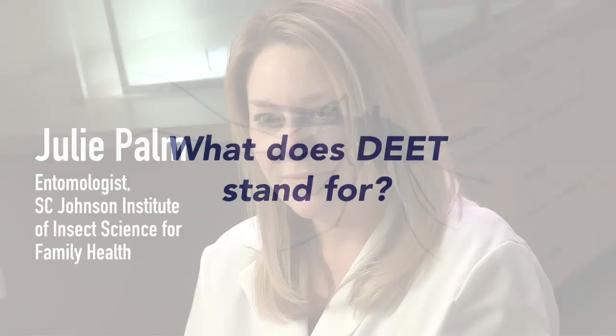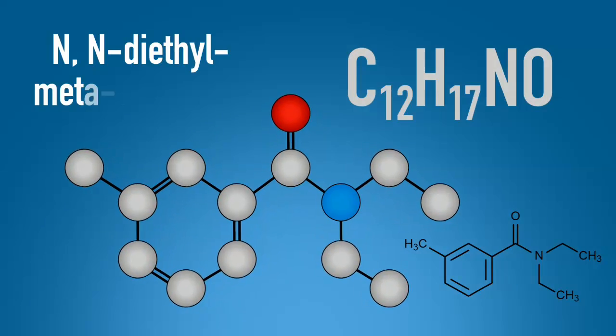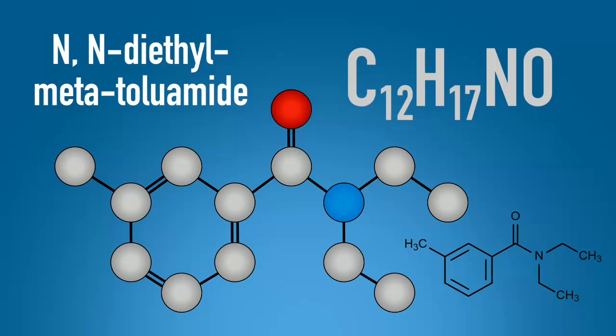I want to talk to you today about DEET and hopefully dispel any lingering doubts or misconceptions. Let's start with the name. DEET stands for NN diethyl metatoluamide. I know it's a mouthful and it may sound a bit overwhelming, but so do the names of many chemicals found in nature and in products we use every day.